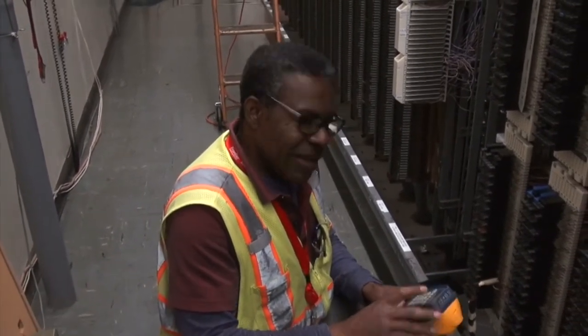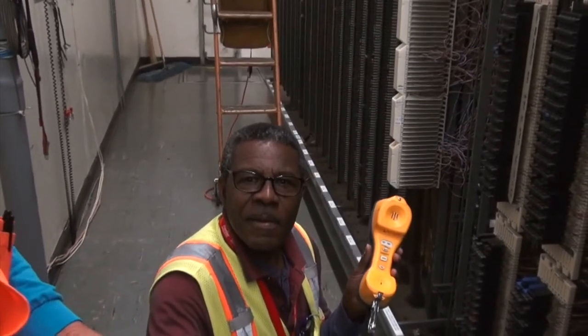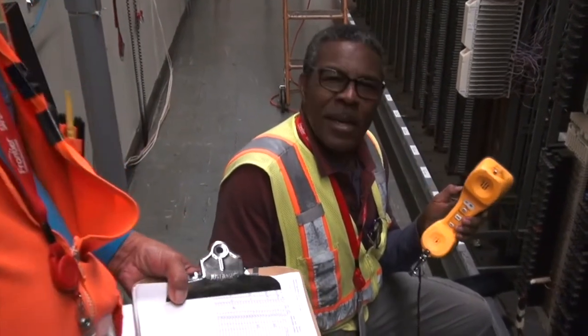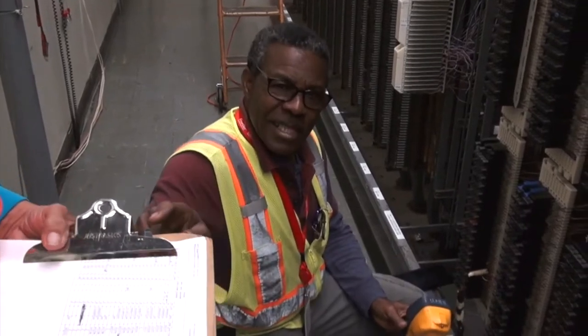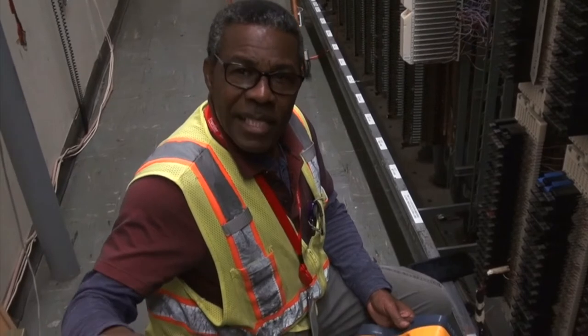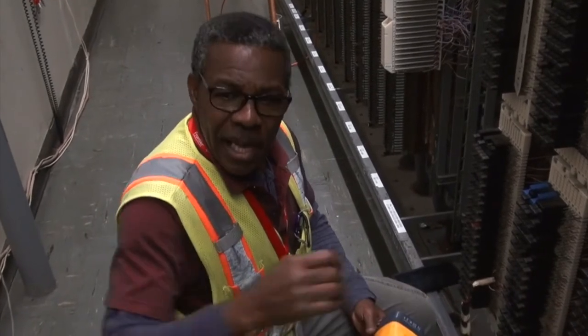So we go through and we ID the pair. We confirm that the telephone number we got here is the actual thing that is on the cut sheet. We go through all the pairs that are on the block, because sometimes the assignment may give us what they think is there, but we found more pairs here than what's listed. So we adjust and update the record.